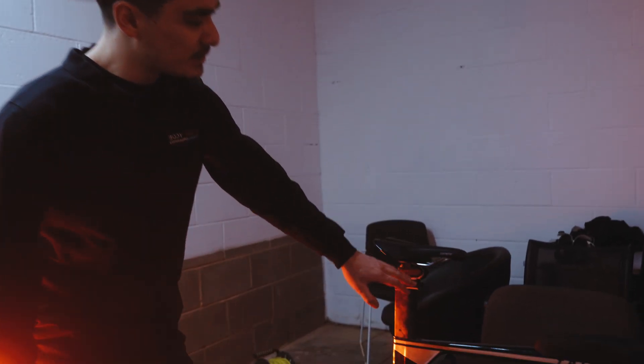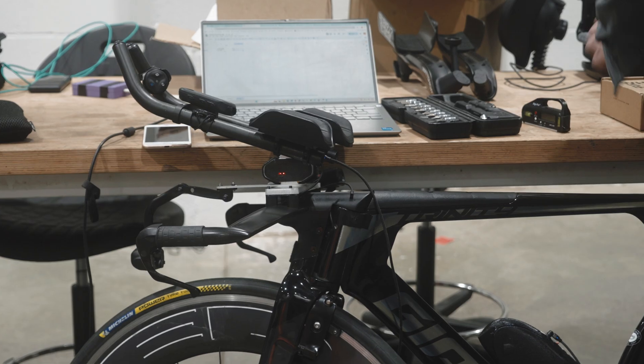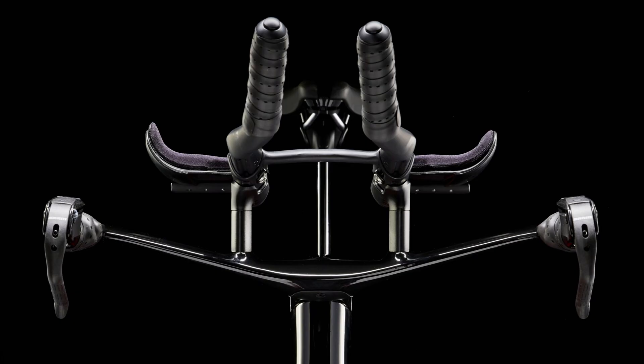Here we have a bike with the Body Rocket system. For those who don't know, we have a system that fits under the saddle, under the bars, and on the pedals. These isolate the rider from the bike, allowing for a direct measurement of their drag force. Today all the athletes will be doing multiple runs, iterating and changing one thing each time. They'll start with their baseline position, then we'll be changing areas at the front of the bike — specifically angle adjustments, stack height changes and elbow pad width changes — to see how their body reacts aerodynamically in different configurations.